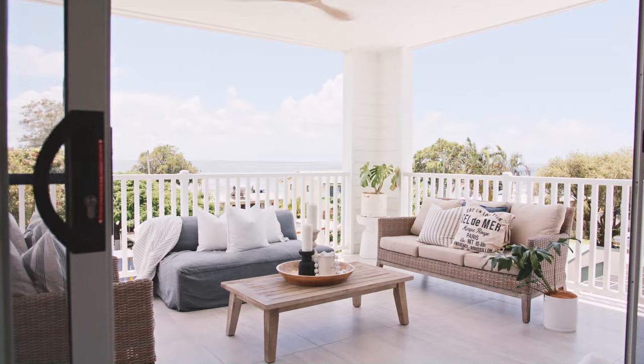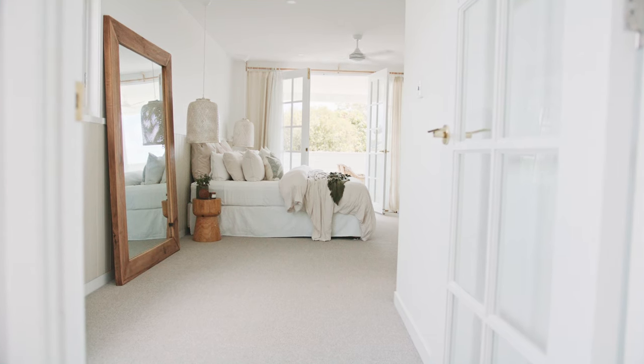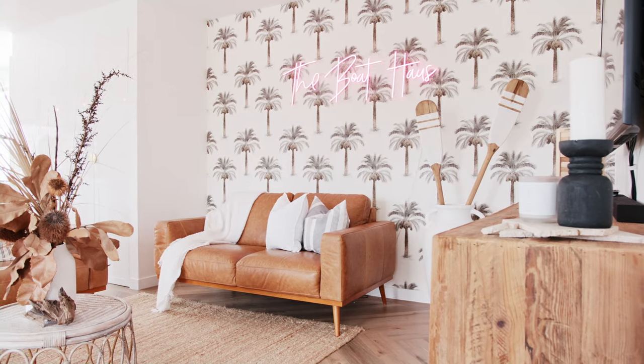The style is modern coastal. We try to keep very neutral with the major choices, with a pop of color — so we've got a bit of pink here and there.